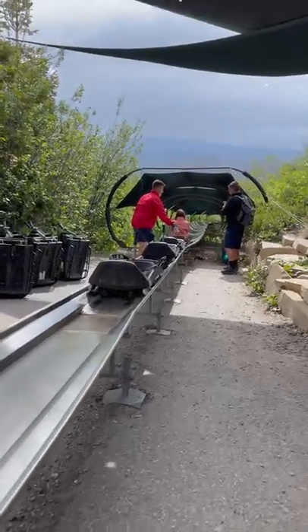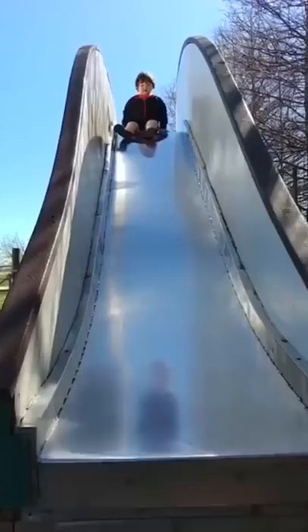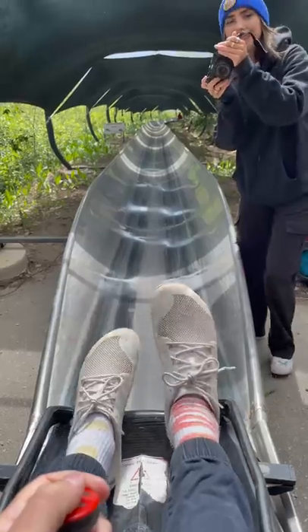With 3,000 feet of metal track, this was unlike any slide I'd ever been on before. You see, instead of sliding down on your caboose like at a normal playground, you ride these little transformers that allow you to control your speed the whole way down. So after much anticipation, here is the Alpine Slide.